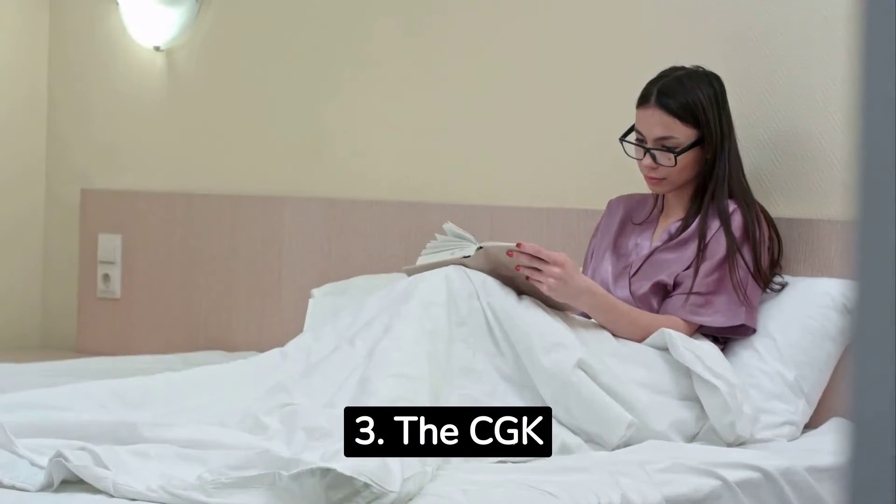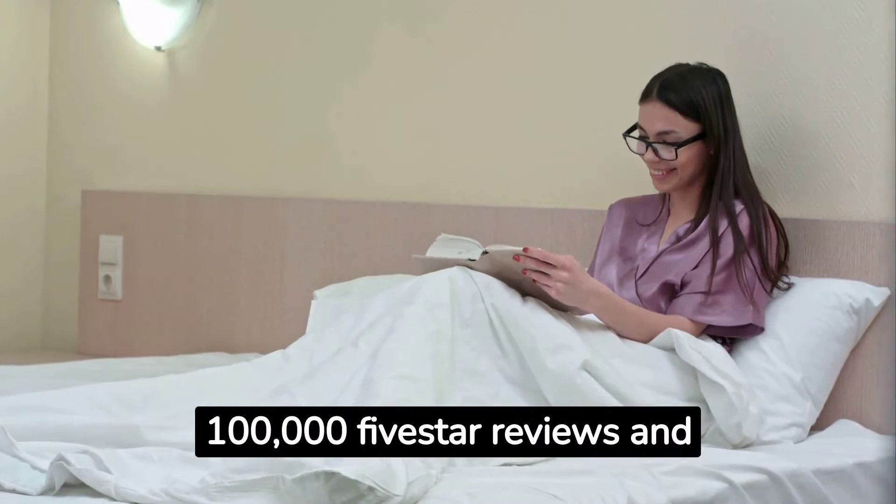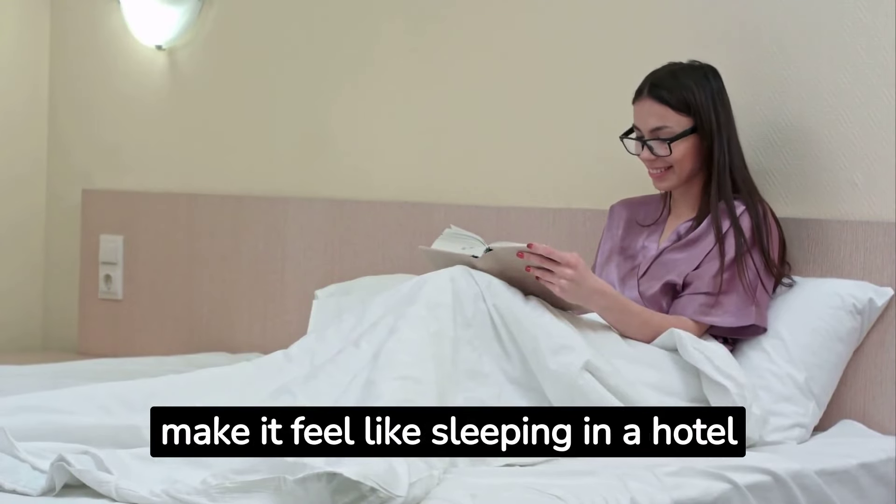3. The CGK Unlimited Hotel Luxury Bed Sheets have over 100,000 5-star reviews and make it feel like sleeping in a hotel bed every night.